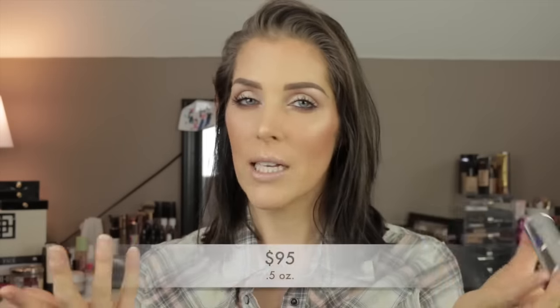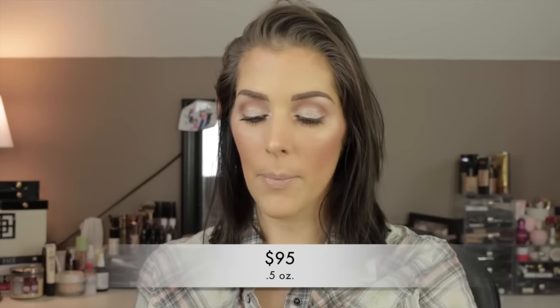The last new product is the iS Clinical Youth Eye Complex — it's a medical-grade skincare company. The only thing I don't like is the pump, which sticks, and by the time you get it to release it dispenses about three times as much product as you need. For something that costs roughly $70–$90, that shouldn't happen. Because of that packaging issue, I don't know that I'll repurchase — I just don't like wasting product.